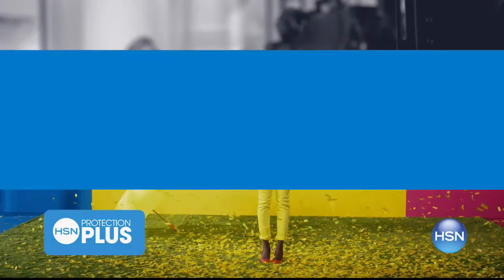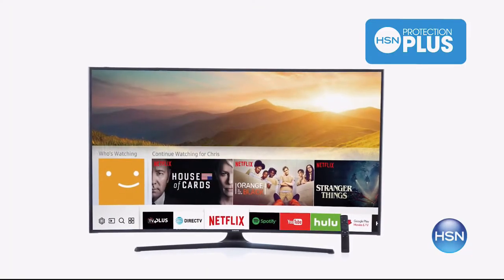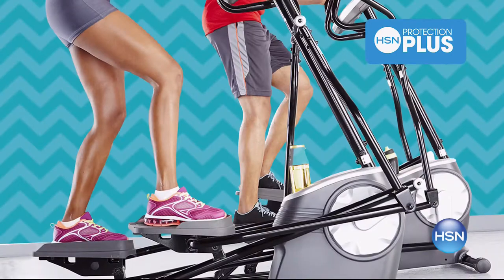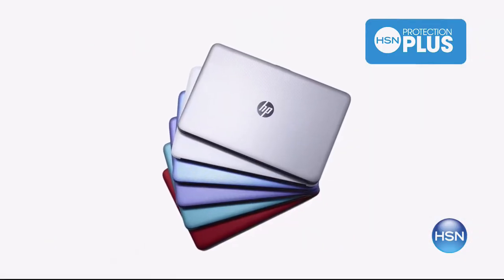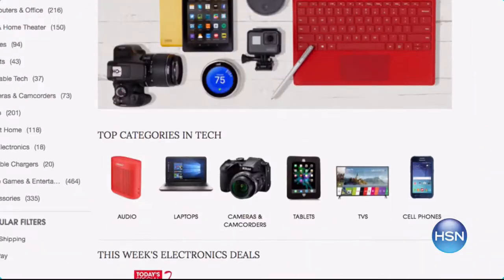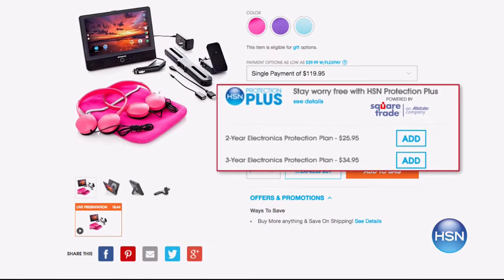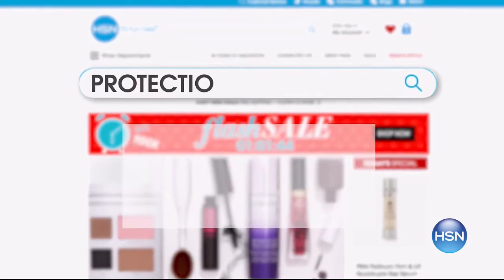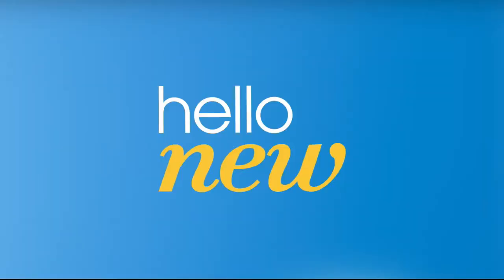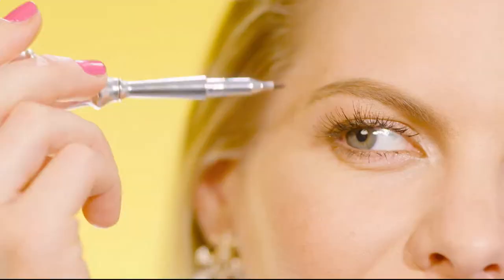Worry about one less thing with HSN's Protection Plus plans. Computers, printers, cameras, fitness equipment, and even jewelry can be covered with a plan that offers repair or replacement should a failure occur. Portable electronics also have accidental damage from handling coverage, which covers unintentional mishaps like everyday drops, spills, and cracked screens. It's easy to add when you're checking out — search Protection Plus at HSN.com for more details.